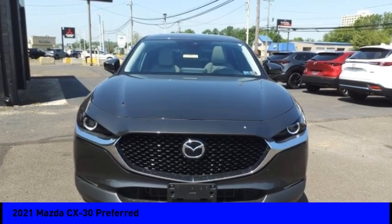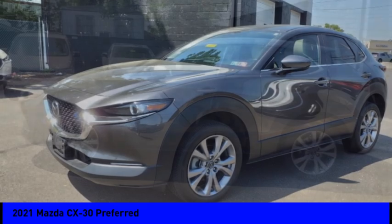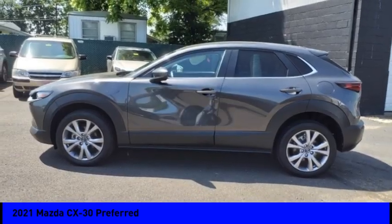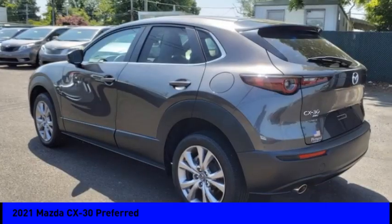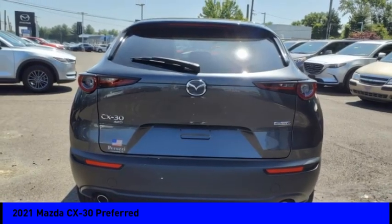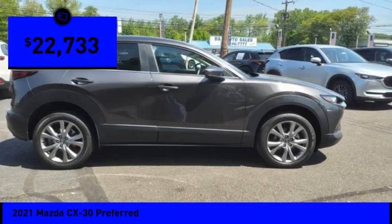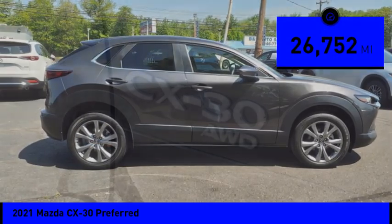Make a great choice today with the 2021 CX-30. The Mazda CX-30 packs a lot of punch in this subcompact SUV. The exceptional interior provides high-quality materials and cutting-edge technology, and is priced below $25,000.